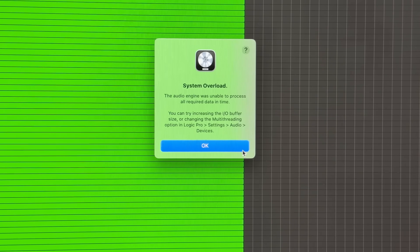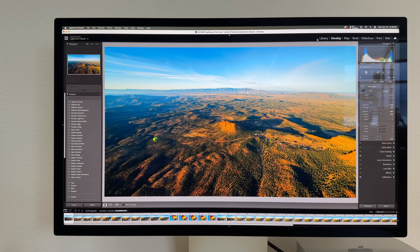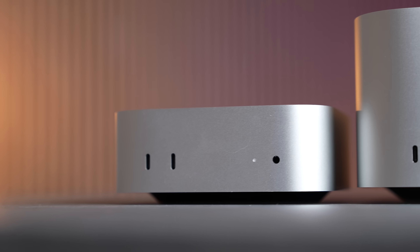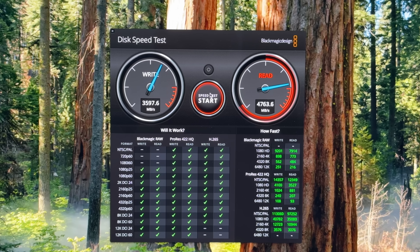In this video we went through all of our benchmarking tests including real world performance tests, and the results were absolutely shocking. So let's get started — here I have my benchmarking spreadsheet.